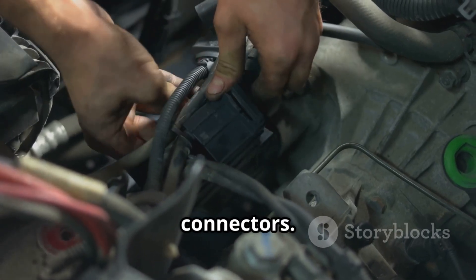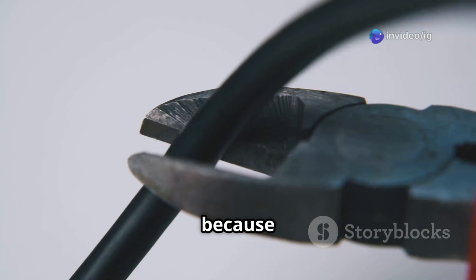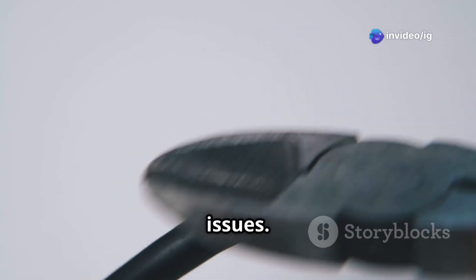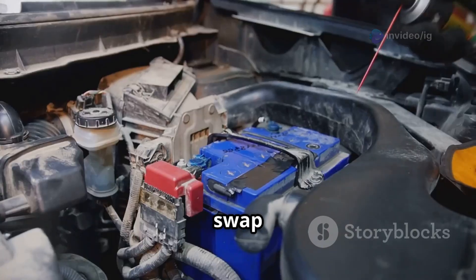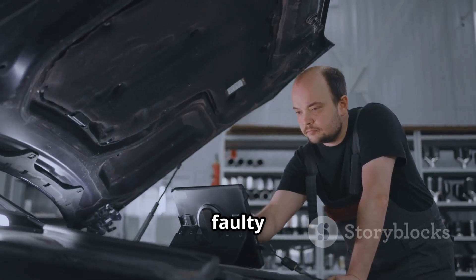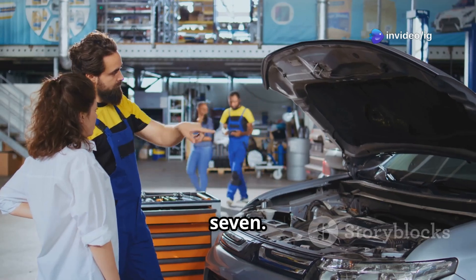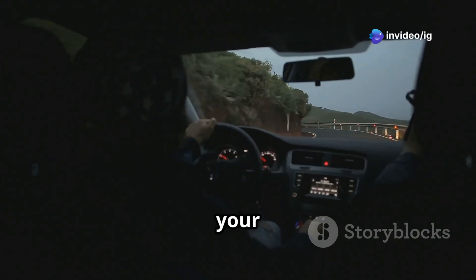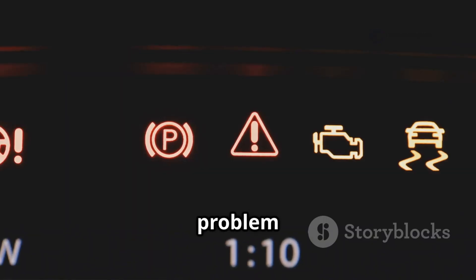Step 5: inspect the wiring and connectors — look for any short circuits or damaged insulation, because even a small nick can cause issues. Step 6: test the fan relay by swapping it with another similar relay and seeing if the problem still happens; it's a simple way to rule out a faulty relay. Step 7: reset the code, then take your car for a test drive — clear the fault code and keep an eye out to see if the problem comes back.